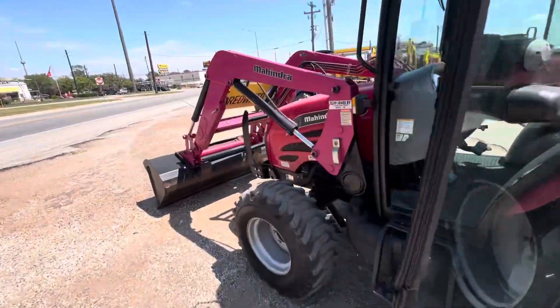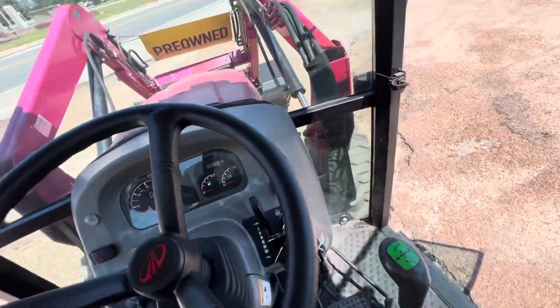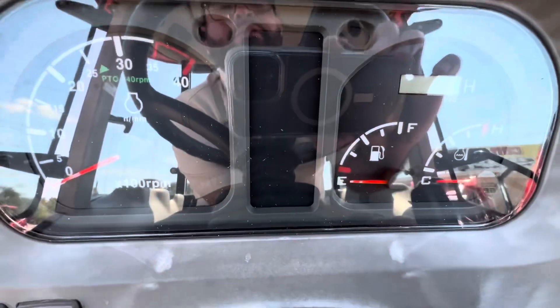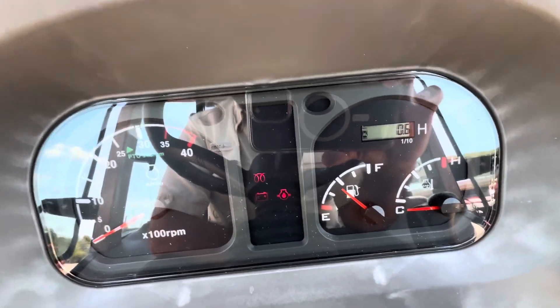49 horsepower. It lifts well over 2,000 pounds. Seat looks great. We put a brand new dash in here. It came in with 400 hours, but because it has the brand new dash, right now it's at 0.6 hours.